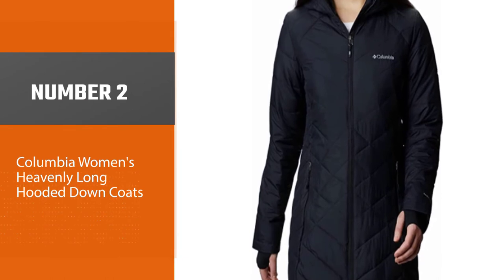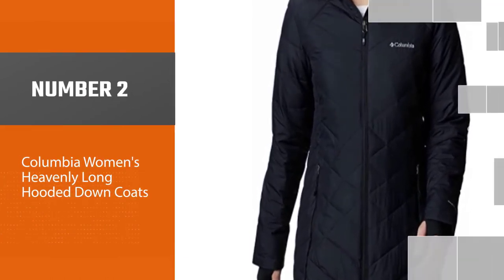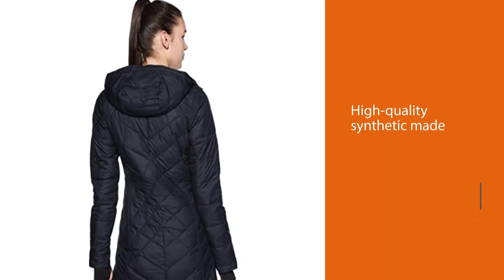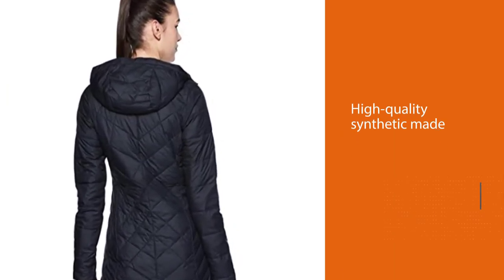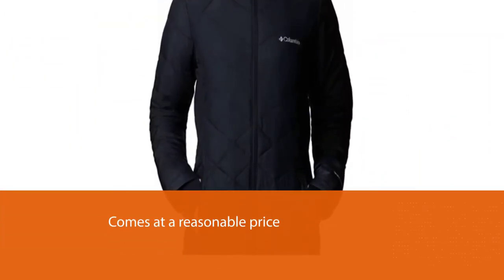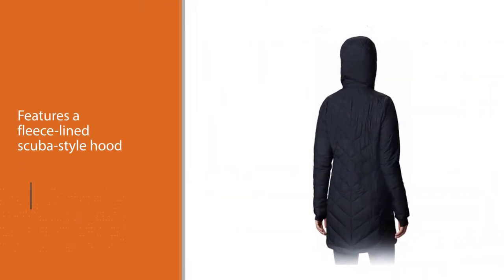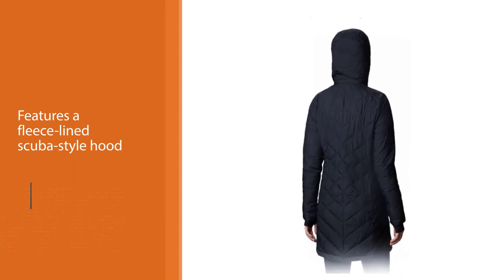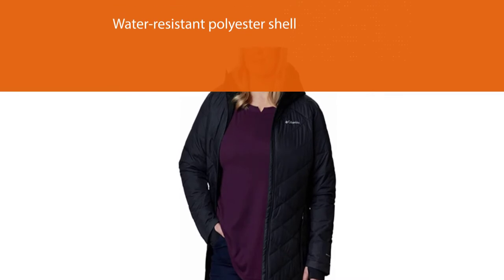Number 2: Columbia Women's Heavenly Long Hooded Down Coats. High-quality synthetic down can be just as warm as the real deal. Customers love this hooded jacket from Columbia, with more than 2,600 reviews giving it an average of 4.6 stars. You can't beat the reasonable price, either. The jacket features a fleece-lined scuba-style hood and high collar, along with a water-resistant polyester shell and a reflective lining designed to trap body heat.